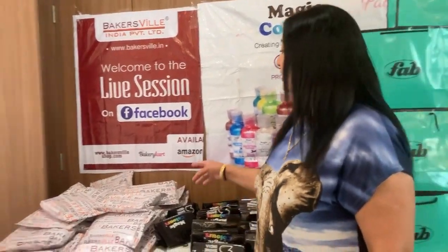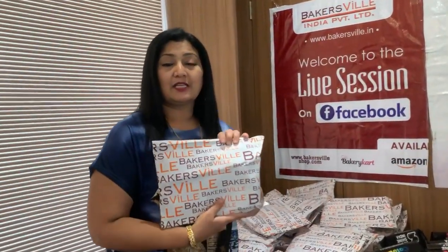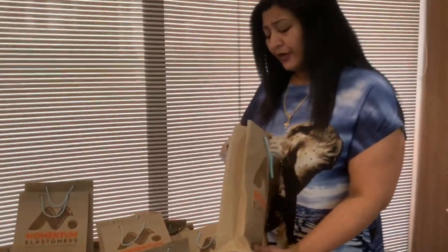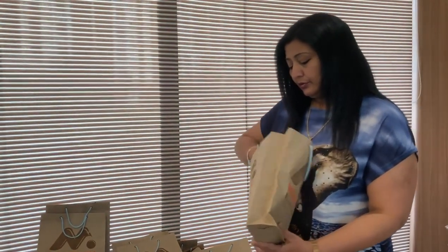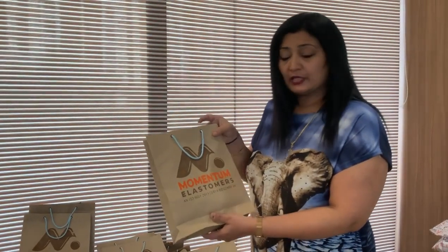This is what we give to our students. This is Bakers Village — Bakers Village has also sent such a lovely hamper to all my students. Bakers Village has velvet spray, colors, liquid colors, so many things which we use from Bakers Village. This is Momentan, which is a manufacturer for molds — chocolate molds, silicone molds are there. They have also sent these hampers to our students.